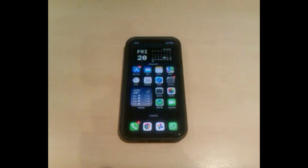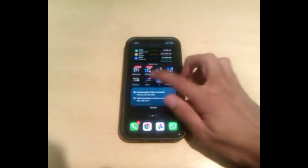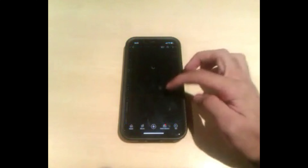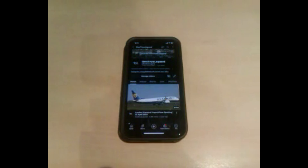You're hearing me from the microphone of the HTC phone and also seeing video recorded on the HTC Wildfire. This is what recording looks like on this phone. Now I'm going to turn the lights off to see what it looks like in low light.